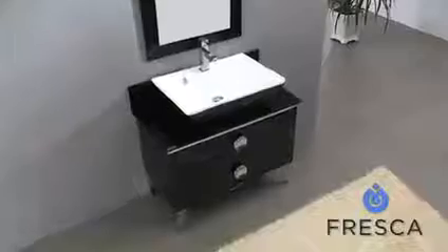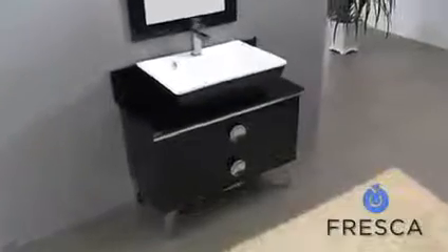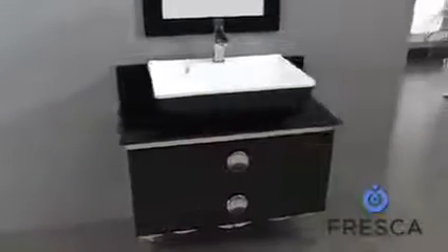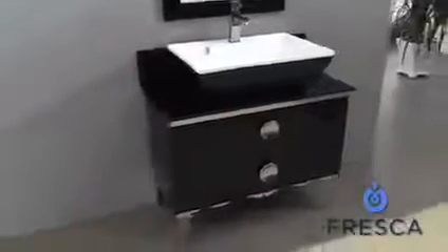This is the Fresca Moselle 36-inch Modern Glass Bathroom Vanity. The Moselle's chic presence commands attention with a countertop, backsplash, and cabinet decorated in tempered glass.